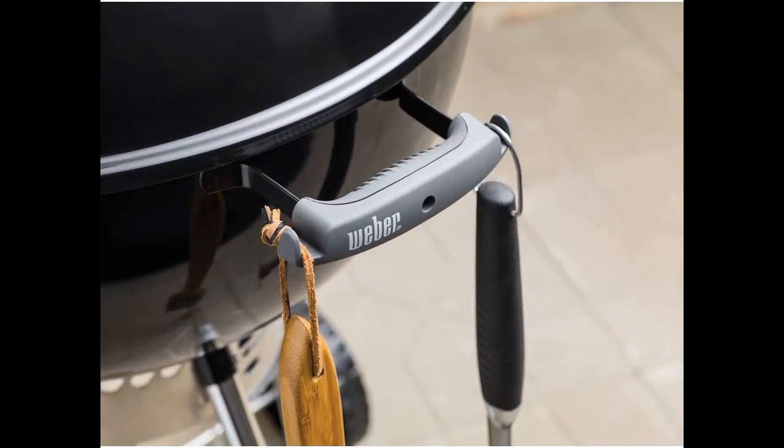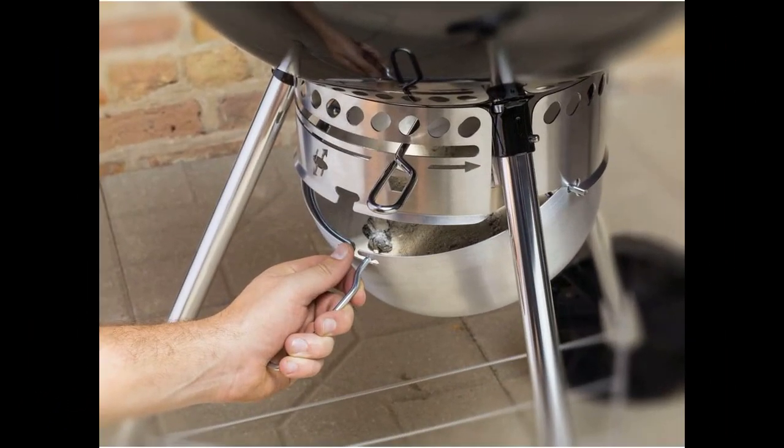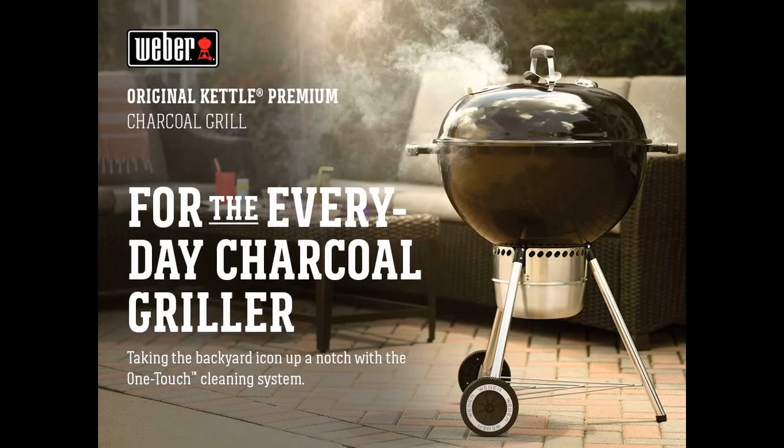Assembly is not too difficult but requires some tools and the instructions may not be entirely clear. The grill is well built and feels sturdy, although some customers have reported minor damage upon delivery. However, the warranty seems to be exceptional and the seller's customer service is prompt and professional.